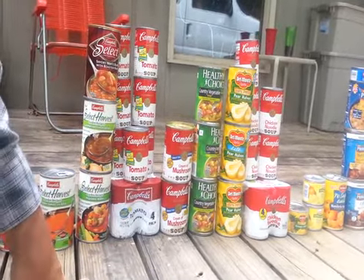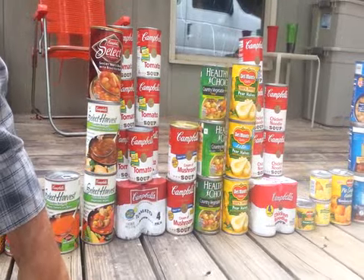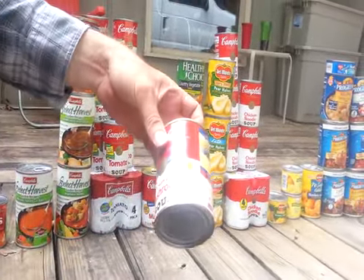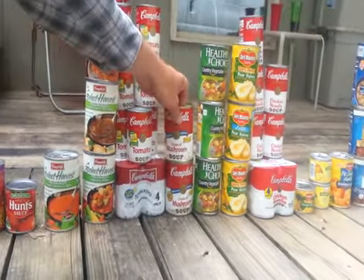We got 11 tomato soups, and two bigger cans of cream of mushroom soup. Those are 15.4-ounce cans.